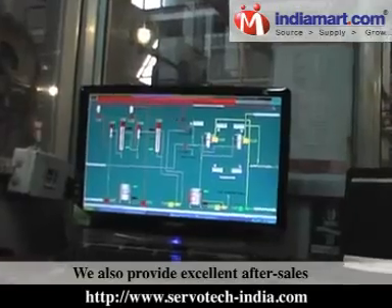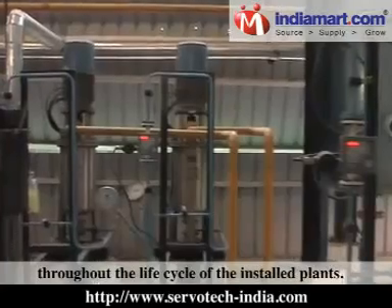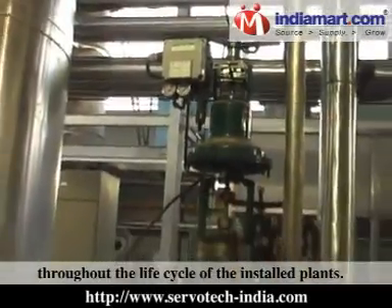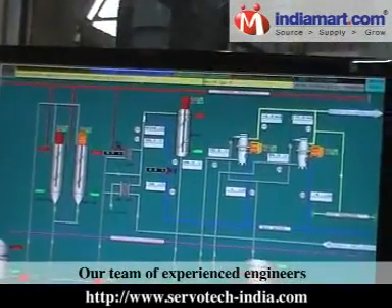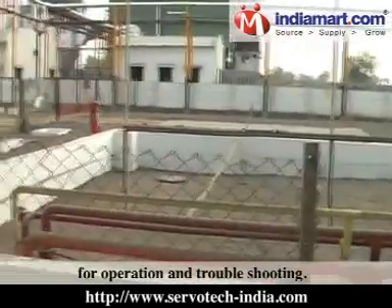We also provide excellent after-sales services and technical support throughout the life cycle of the installed plants. Our team of experienced engineers provides technical assistance for operation and troubleshooting.